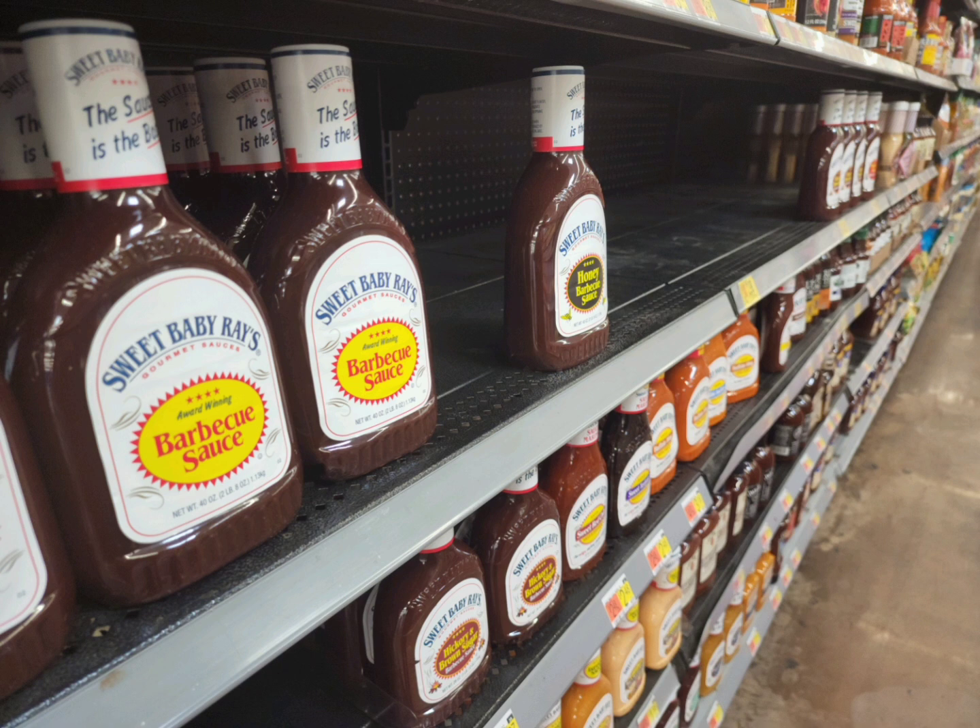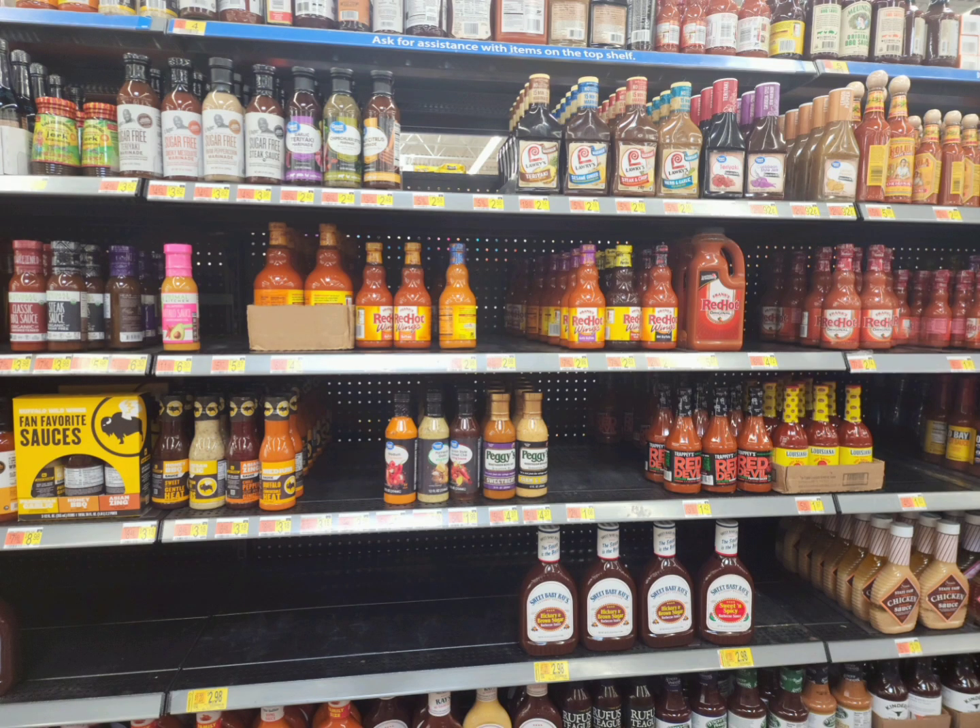If you can fit it into your budget to start getting your Thanksgiving things now, definitely get it now. Let me know if you guys already started Thanksgiving shopping. When it comes down to the sauces, it's very picked over. What they do have is front-faced, and it's really not a variety of options to choose from. Get your sauces and start getting your holiday cooking ingredients, because after Thanksgiving we have Christmas, and then New Year's. With the way time is flying, we're going to be seeing those holidays. So definitely get it now.